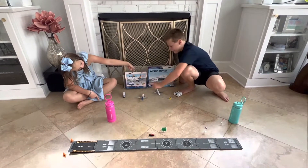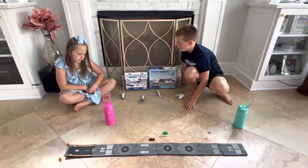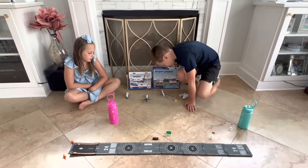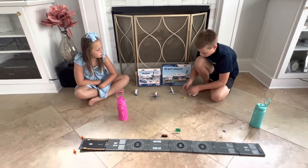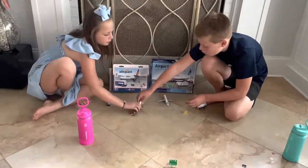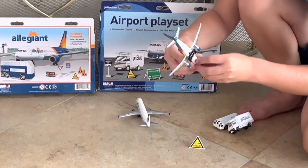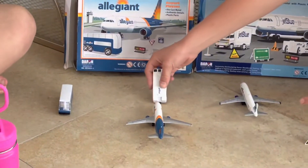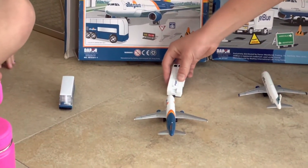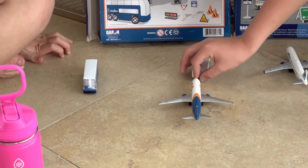I also got an Allegiant plane for Bear because she doesn't have a plane. Now Bear, I think your plane's about to go, so I need to get the tug for you to use. Let me just connect this, and the tug will be ready to push you back. You only need the tug to push back because JetBlue's about to go too.